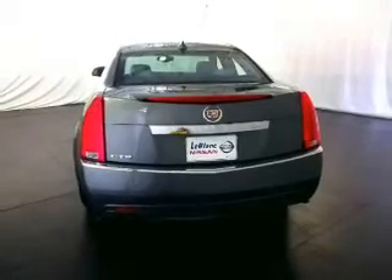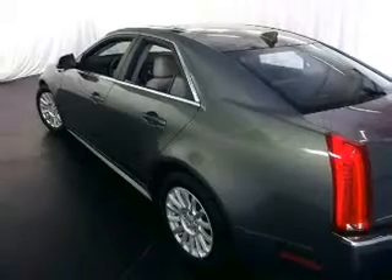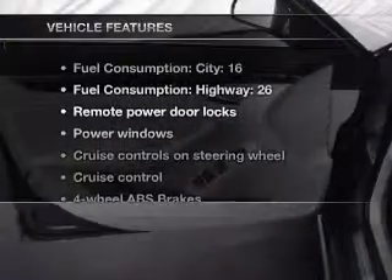Stand out from the crowd with premium wheels. Treat yourself to a premium sound system. The anti-lock braking system will keep you safe on the road. Tailor the temperature to your preference and your passengers, and with these notable features you won't want to miss out on the opportunity to own this amazing ride.